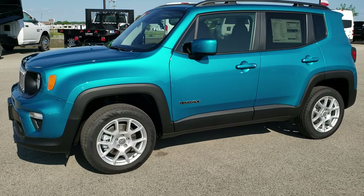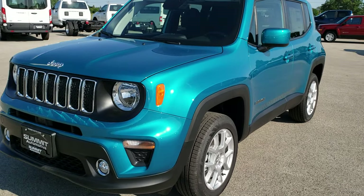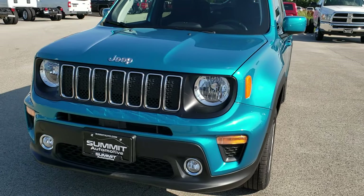This is soccer number 9J394. We are here at Summit Automotive in Fond du Lac, Wisconsin, your new and used Jeep headquarters.